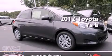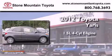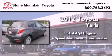This is a brand new 2012 Toyota Yaris. It has a 1.5-liter 4-cylinder engine and a 4-speed automatic transmission.